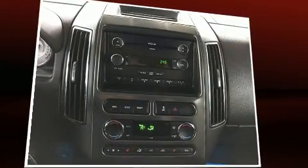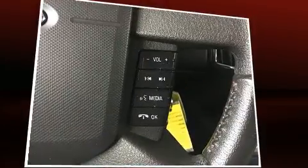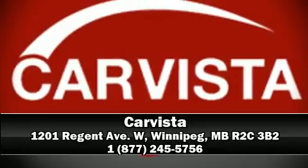When road conditions become unpredictable, rely on all-wheel drive to maintain outstanding control. Our knowledgeable and professional sales representatives are here to help you.